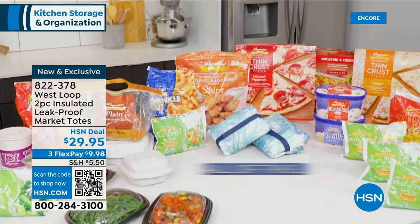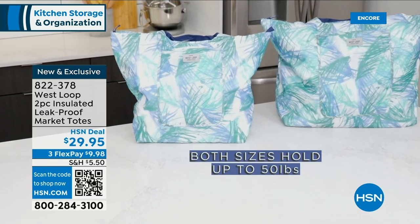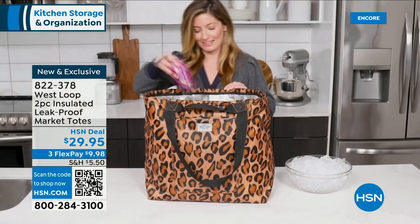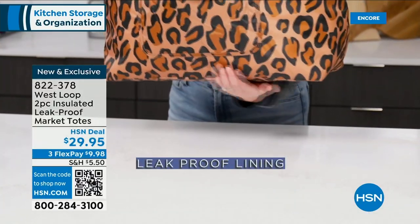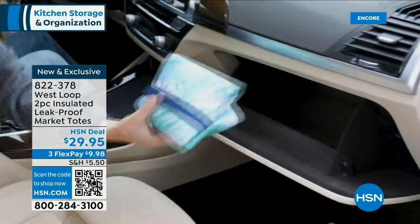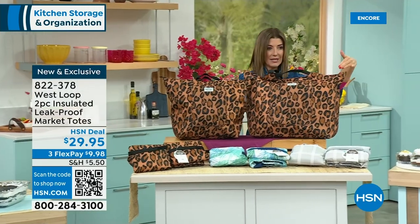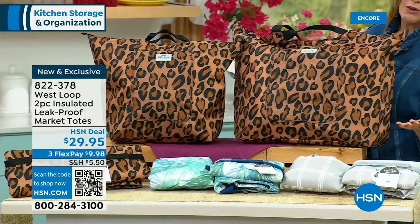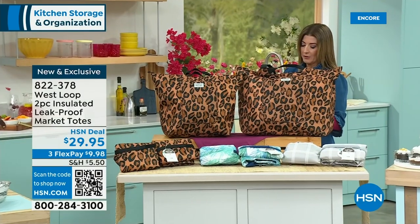Now we have some great insulated tote bags from West Lube. You get two bags — they're leak-proof, water-repellent, and insulating. Great for beach days, boat days, keeping food warm or cool, or keeping groceries cool so ice cream doesn't melt on the way home. One bag holds 35 cans and the second holds 50 cans. They come in Leopard, Palm Print, or Gray Plaid — two bags for less than $29.95.